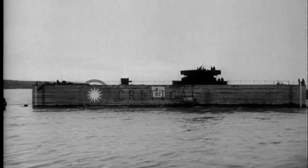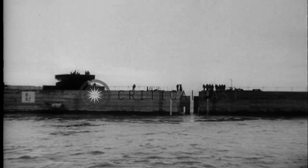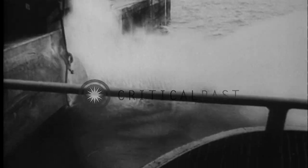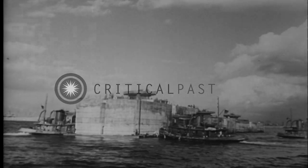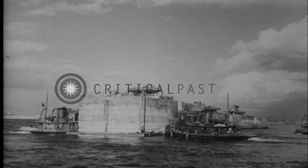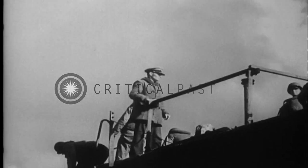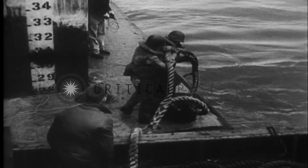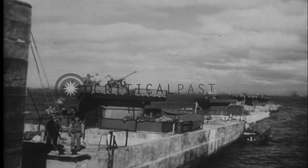At high tide, the sunken phoenixes had nine feet of freeboard. Thirty-nine phoenixes were sunk at Omaha, and the seawall was completed on D-plus-seven.